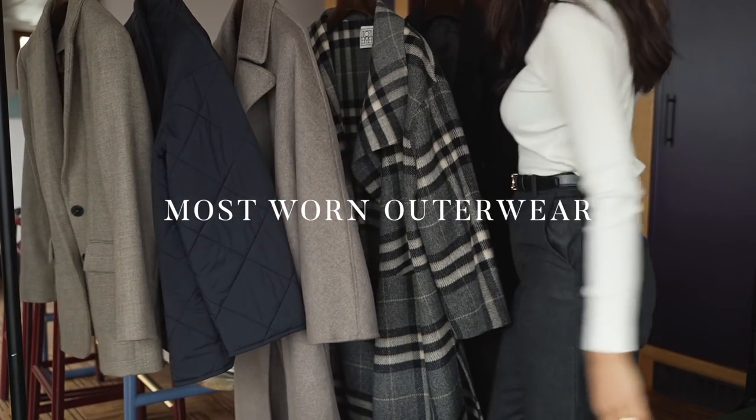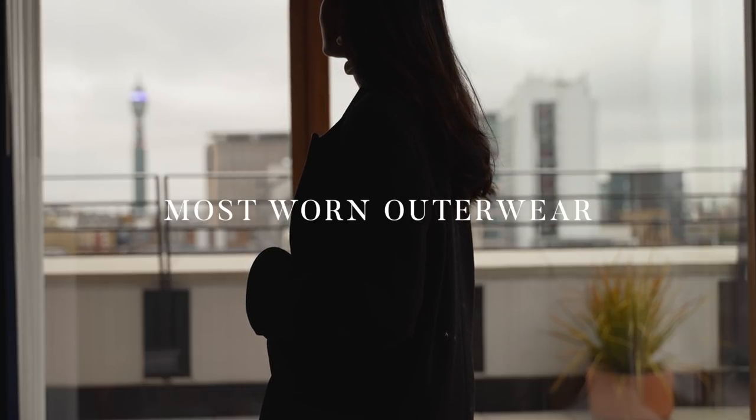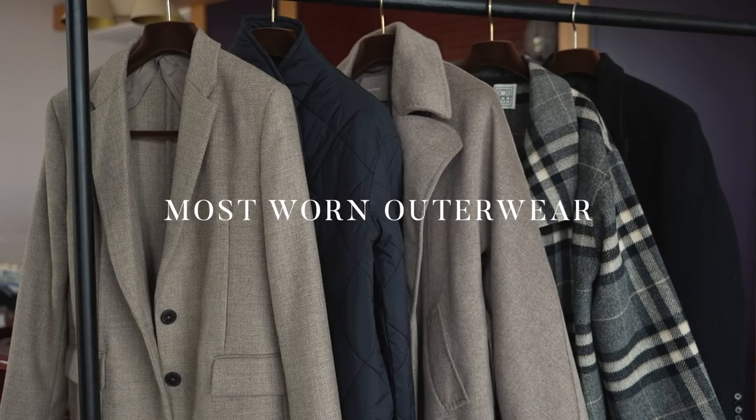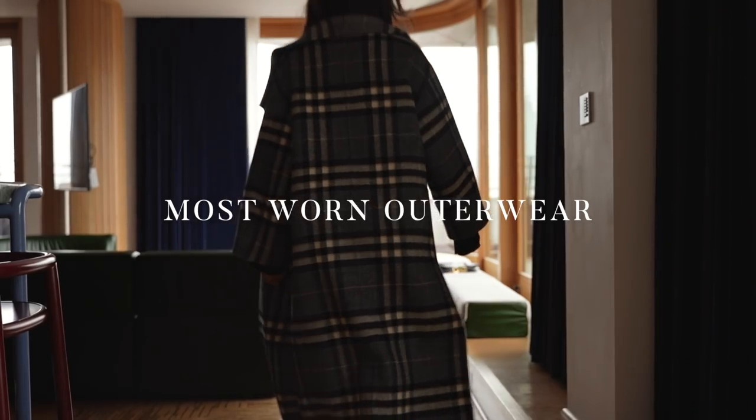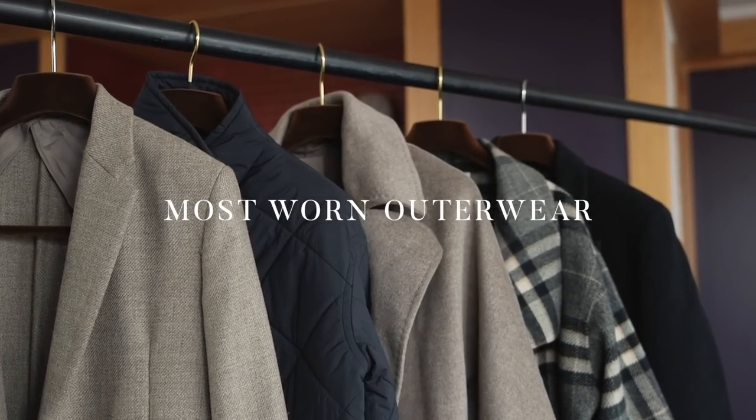Hey guys, welcome back to the channel. I wanted to talk through and round up my favorite coats from this winter. I love these videos because they really help me to evaluate the pieces that I've bought over the last year and they help me to understand what pieces work for me in my wardrobe.